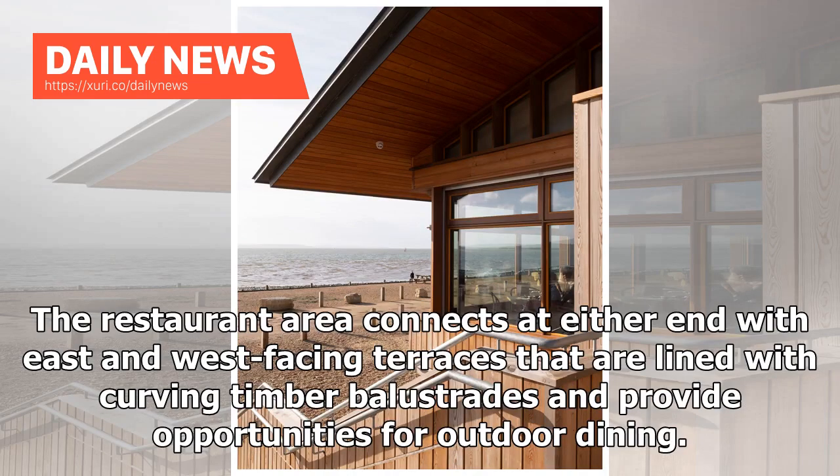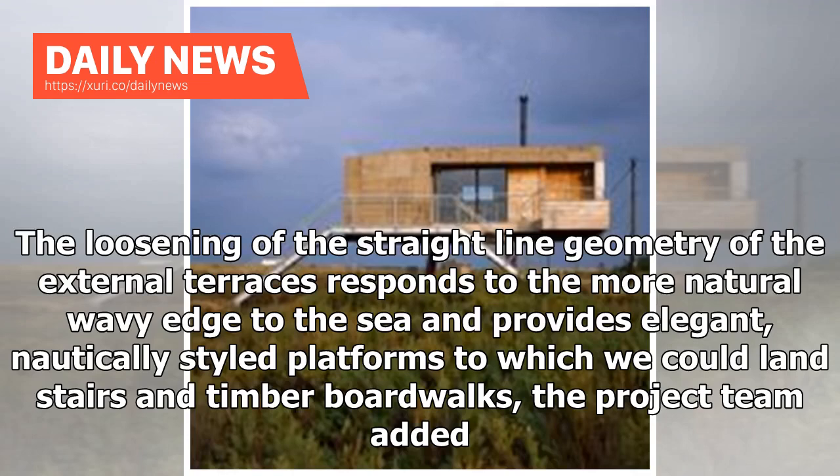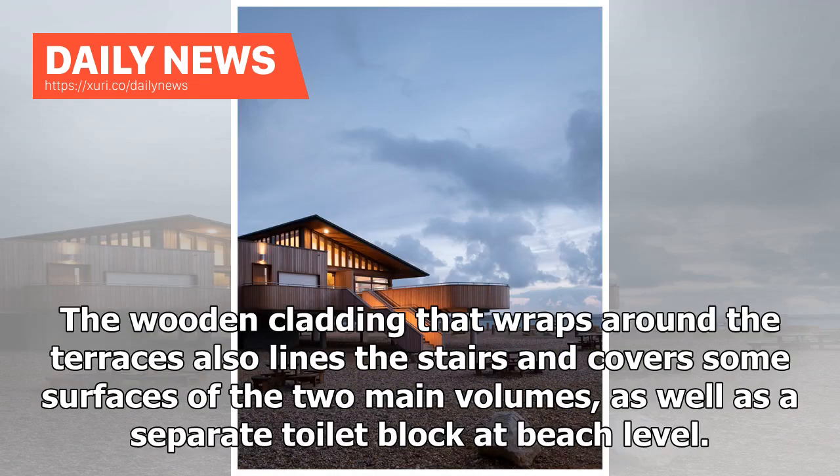The restaurant area connects at either end with east and west facing terraces that are lined with curving timber balustrades and provide opportunities for outdoor dining. The loosening of the straight lawn geometry of the external terraces responds to the more natural wavy edge to the sea and provides elegant, nautically styled platforms to which we could land stairs and timber boardwalks, the project team added. The wooden cladding that wraps around the terraces also lines the stairs and covers some surfaces of the two main volumes, as well as a separate toilet block at beach level.